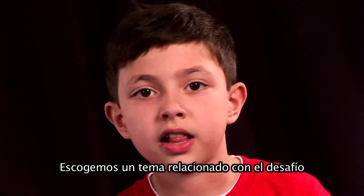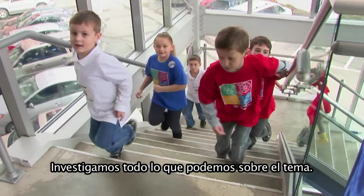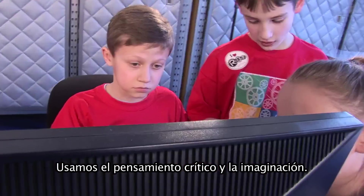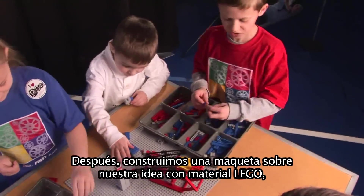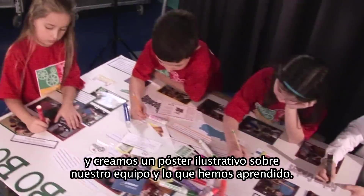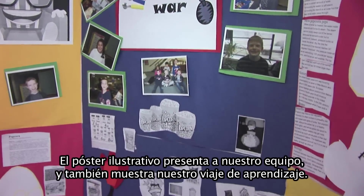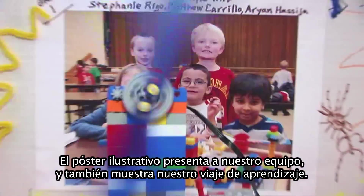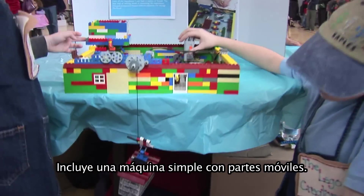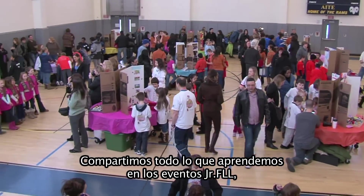We pick a topic that relates to the challenge, then meet once or twice a week for six to eight weeks. We do research to learn everything we can about the topic, using critical thinking and imagination. Then we build a working model of our idea out of Lego kits and create a Show Me poster about our team and what we learned. The Show Me poster illustrates our journey of learning, and the Lego model brings that journey to life — it includes a simple machine with moving parts.